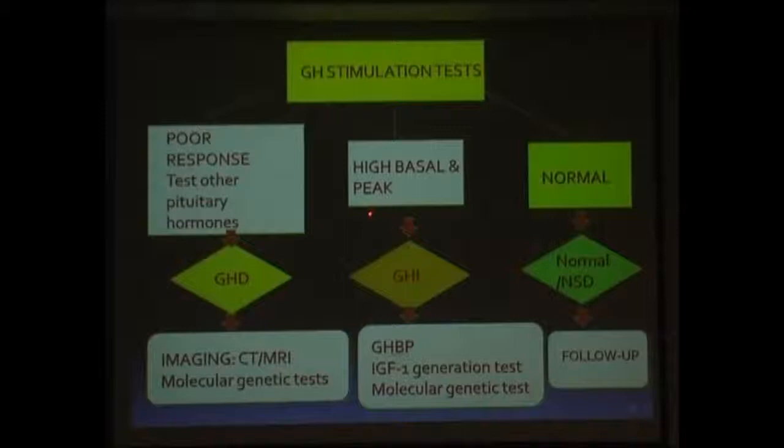If the patient shows high basal as well as stimulated values of growth hormone, this patient has growth hormone insensitivity. We are dealing with a patient of either Laron syndrome or IGF-1 genetic defects, which can be diagnosed by doing an IGF generation test or molecular genetic testing, if available.